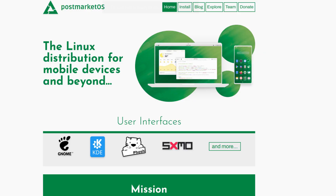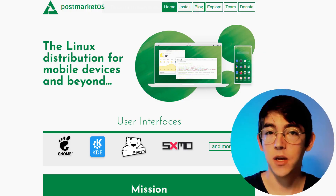For those willing to flash their own devices, PostMarket OS works really well on the OnePlus 6, OnePlus 6T, and Google Pixel 3a. While these aren't out-of-the-box solutions, with a little know-how they make for a great daily driver.